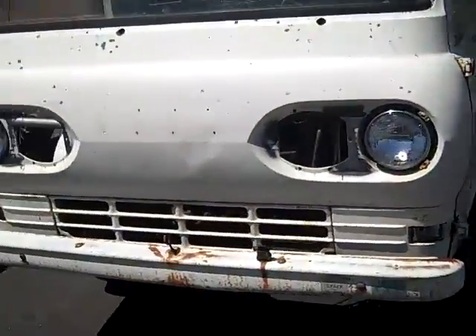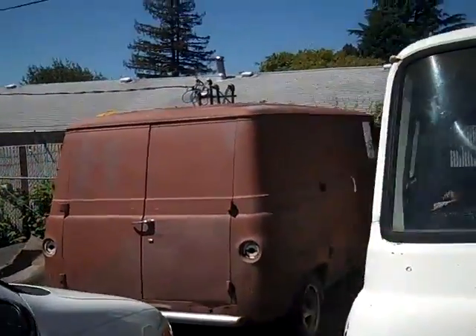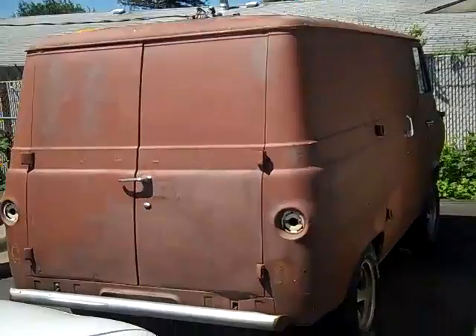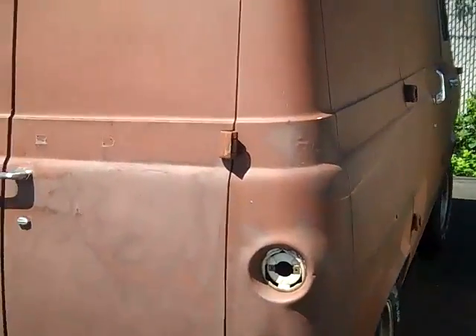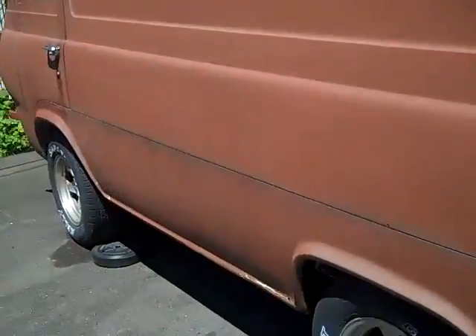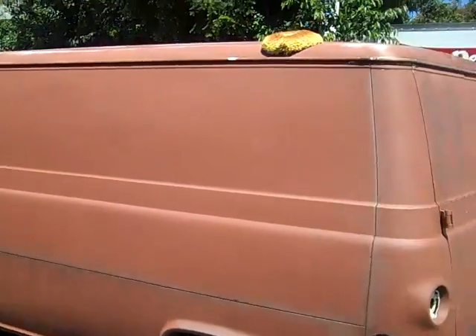He's going to take this little van and convert it to the mystery machine — the Scooby-Doo mystery machine. Look at this paneled van, short wheelbase. I believe this is a 1961.